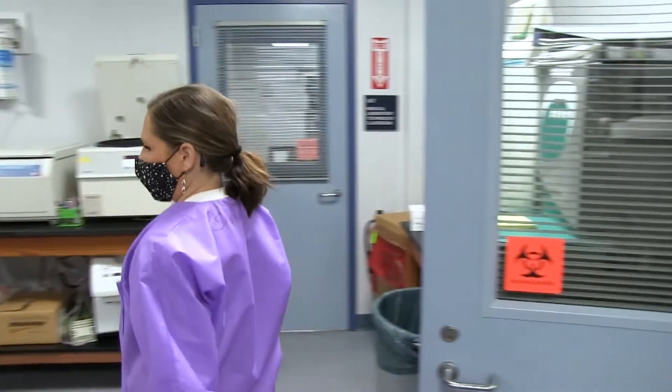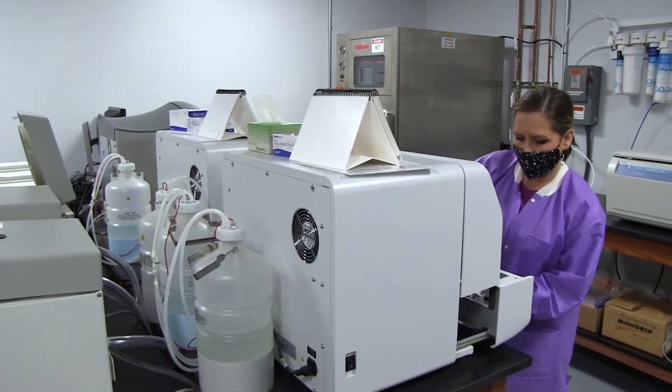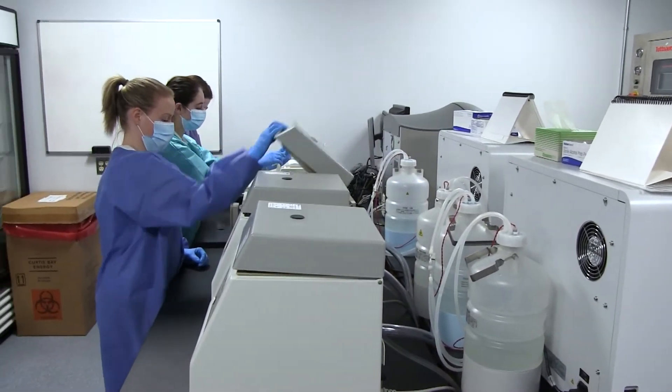This is a nationally accredited program, and graduates will be eligible to sit for a national board licensure exam, which would allow them to seek employment anywhere in the United States.